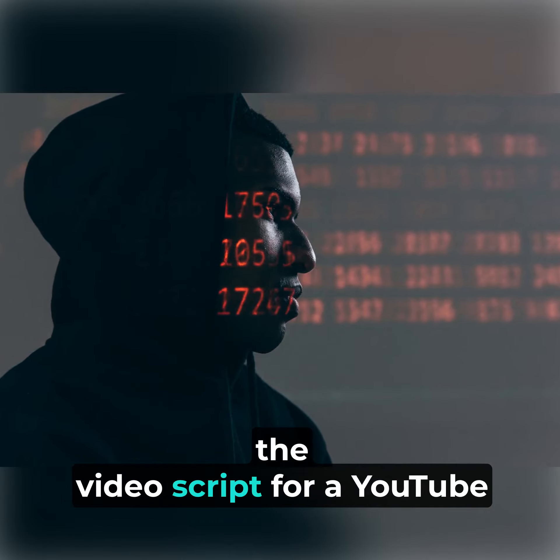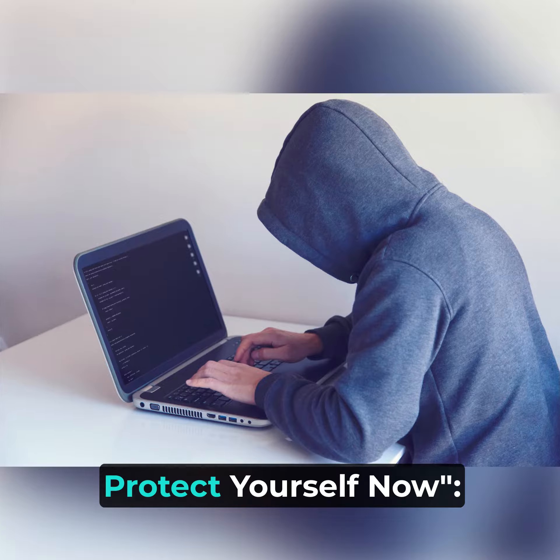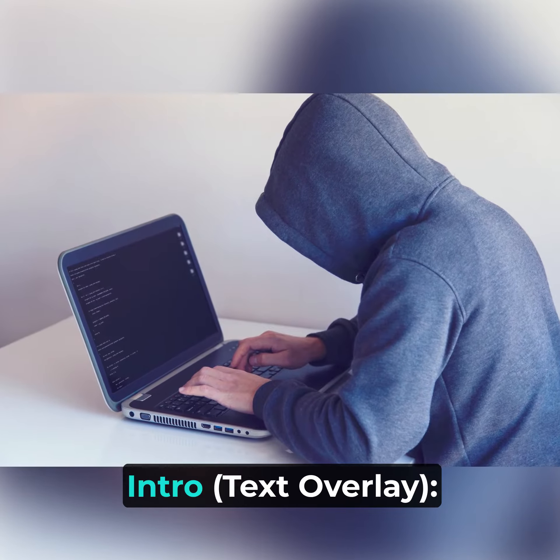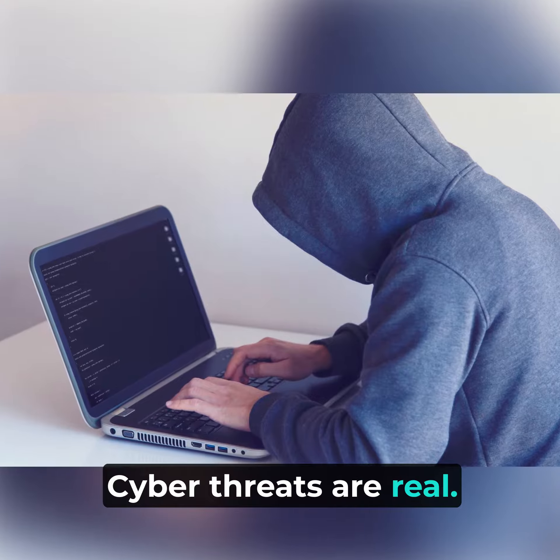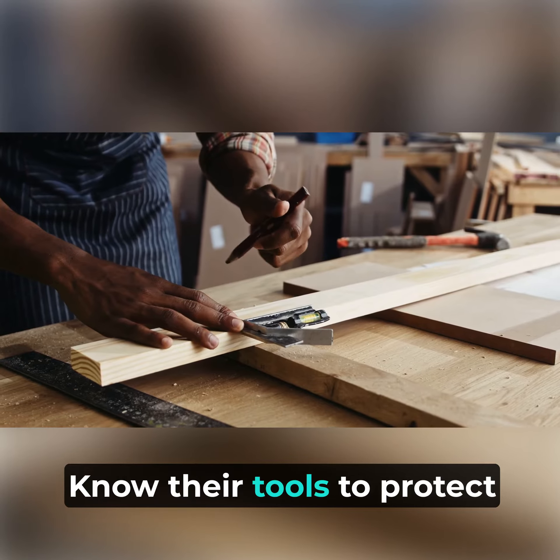The ethical hacker's toolbox revealed — protect yourself now. Cyber threats are real. Ethical hackers use powerful tools to test security. Know their tools to protect yourself.